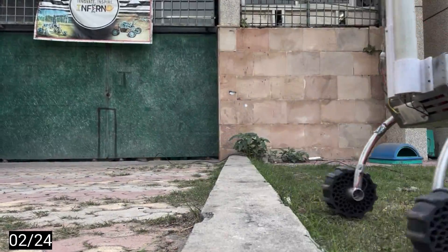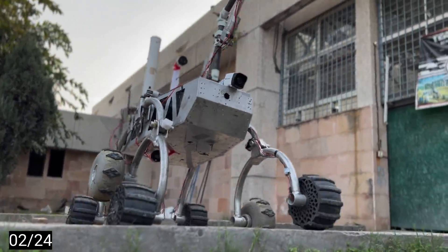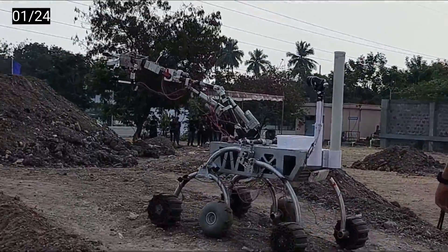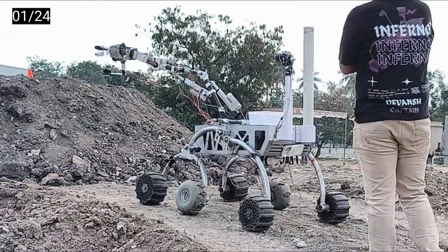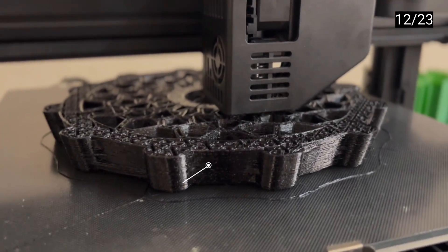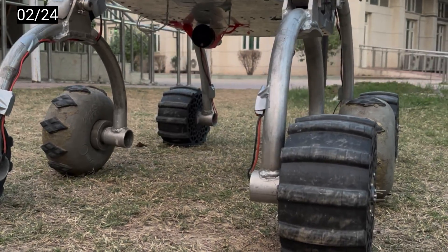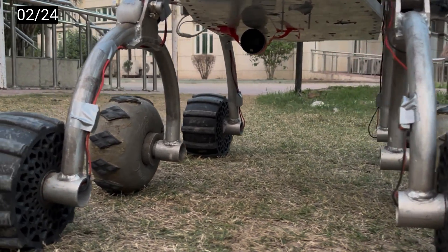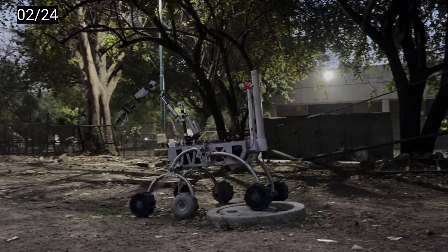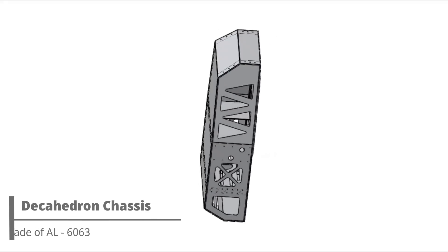Numby 2.0 incorporates a sophisticated rocker-bogie suspension system offering heightened stability while granting greater flexibility in wheel selection. The addition of specialized extrusion to the suspension's bogie joints enhances overall reliability, ensuring smooth operations even in challenging terrains. For exceptional performance, Numby 2.0 features custom-designed 3D printed wheels crafted from TPU 95. Through extensive testing, we have optimized these wheels with a honeycomb structure and specific infill patterns, striking the perfect balance between durability and performance.